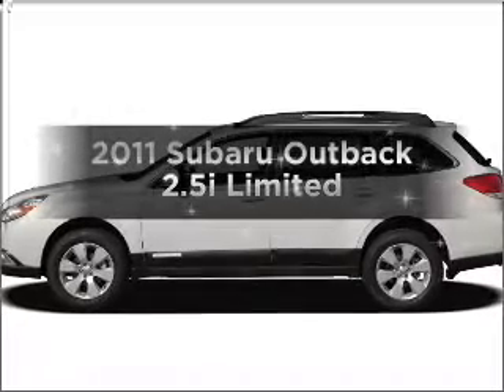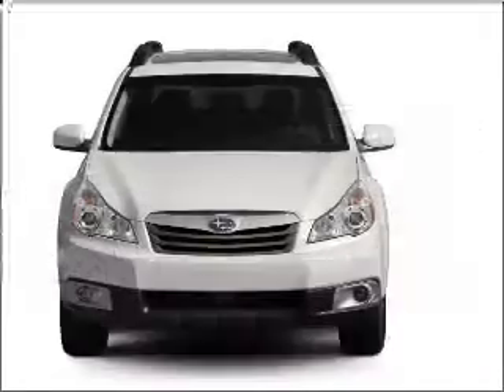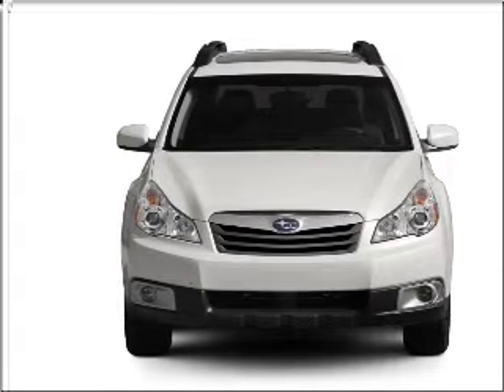The 2011 Subaru Outback. If you're looking for a first-rate auto, this one could be yours today. With an efficient four-cylinder engine connected to a smooth-shifting automatic transmission,